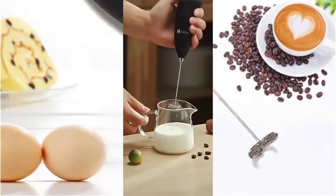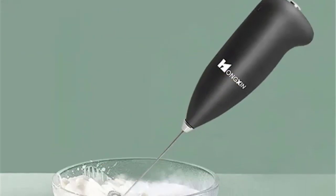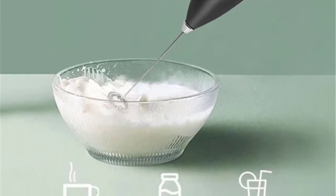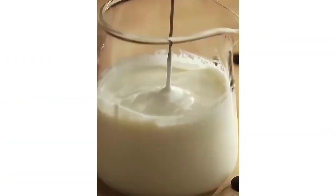With a simple on-off button, it's incredibly user-friendly. Plus, it's non-stick and easy to clean. Powered by two AA batteries — not included — it's compact and portable. Whether you're a coffee aficionado or a culinary enthusiast, this versatile gadget is a must-have for your kitchen arsenal. Transform your beverages with the touch of a button.